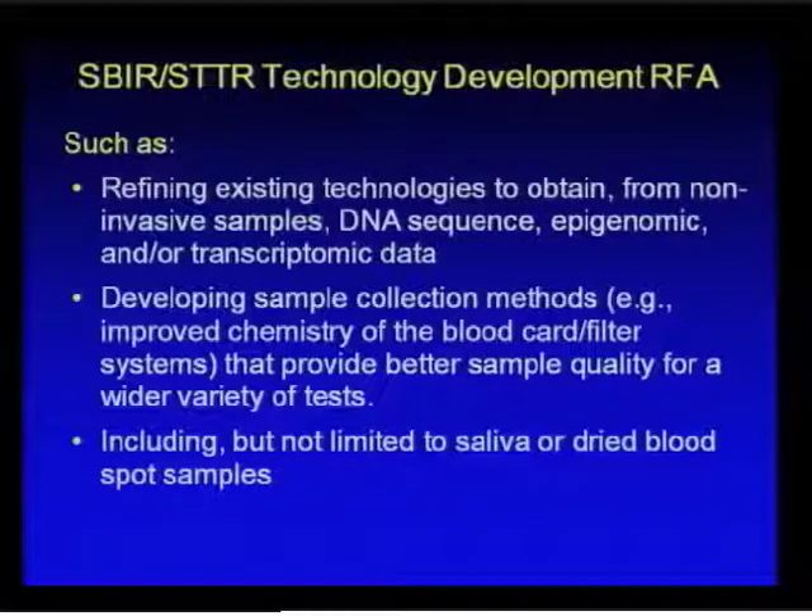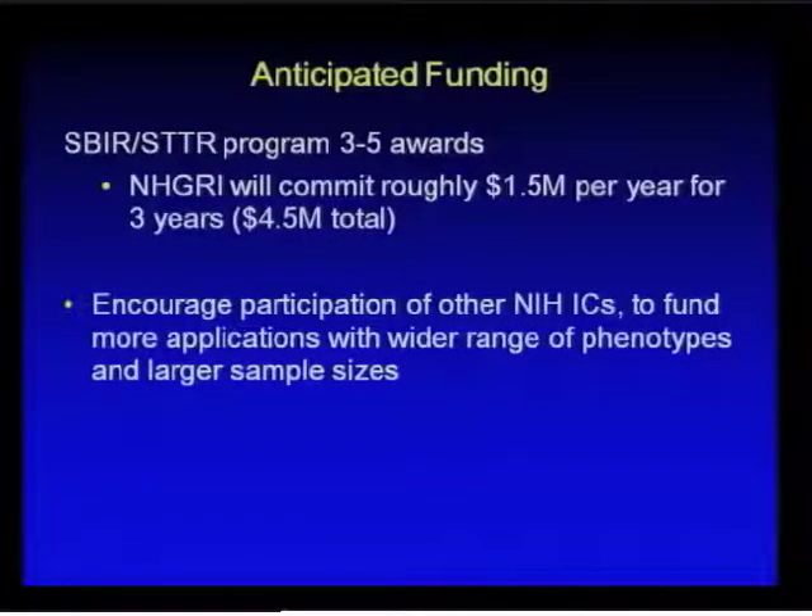Projects that might fit within this include refining existing technologies to obtain DNA sequence, epigenomic or transcriptomic data from noninvasive samples, and potentially developing new sample collection methodology such as a new filter card or paper that would provide higher quality samples. We would like to include all sorts of different noninvasive sample collection methods, not limited to saliva or dried blood spots. For this initiative, we're anticipating funding from the SBIR-STTR set-aside for three to five awards, with NHGRI committing roughly 1.5 million per year for a total of three years, encouraging participation from other ICs such as NICHD.